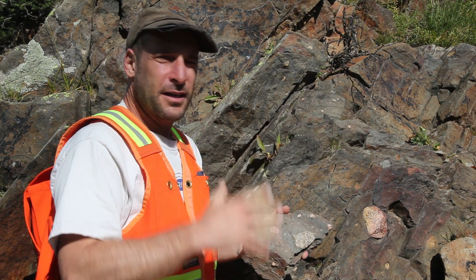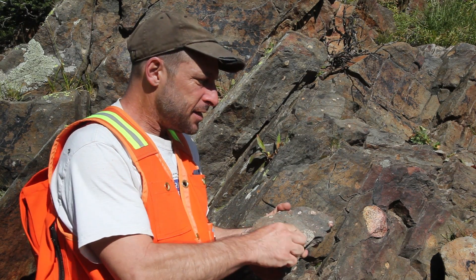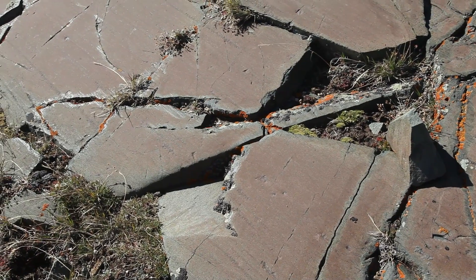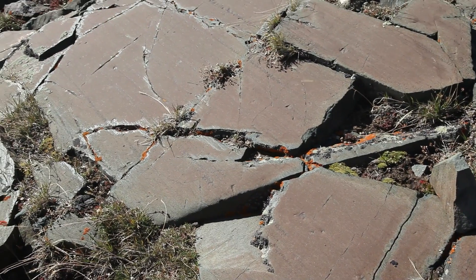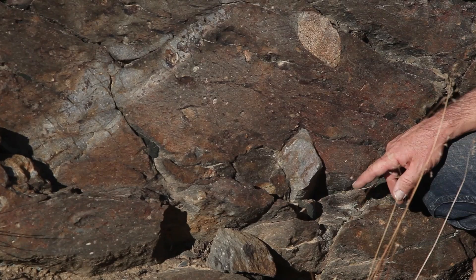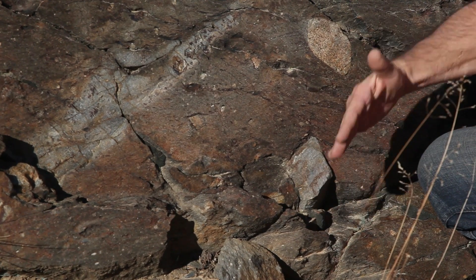By walking around the hills here and gathering clues, we find evidence that these cobbles were deposited by glaciers. They show characteristic scratches from where a glacier is carving over the rock, and angled sides where the rock is pinned and the glacier moves by it — known as faceting.